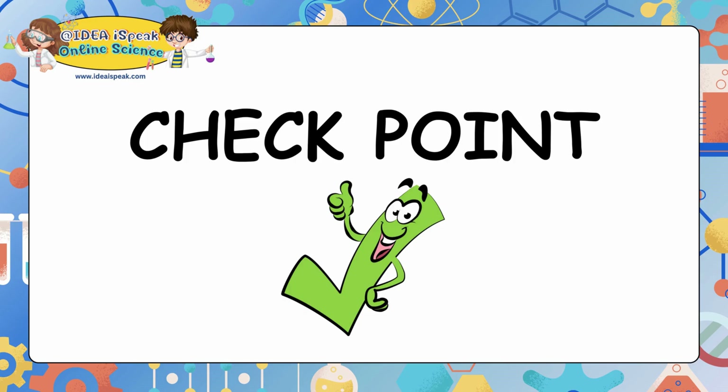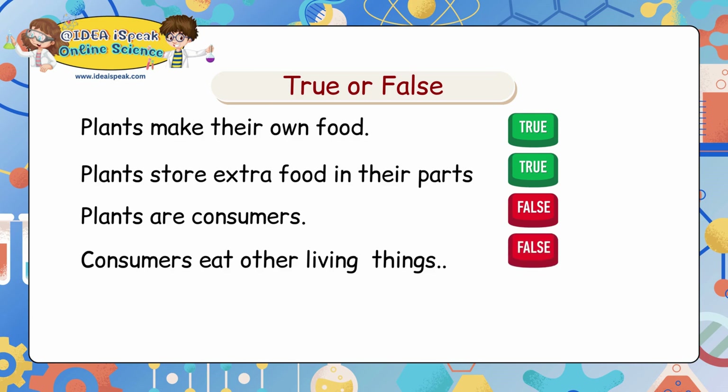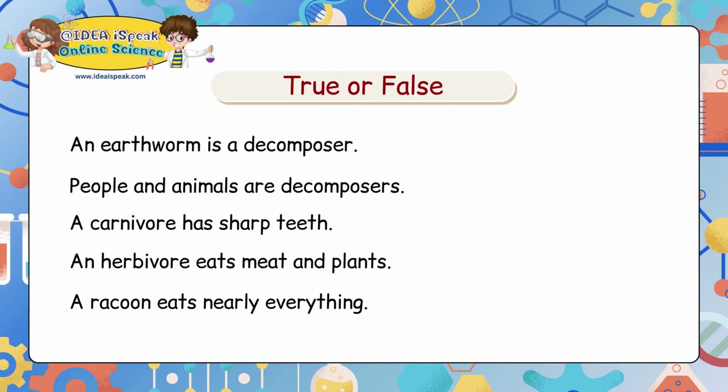Checkpoint — True or false? Plants make their own food: True. Plants store extra food in their parts: True. Plants are consumers: False. Consumers eat other living things: False. An earthworm is a decomposer: True. People and animals are decomposers: True. A carnivore has sharp teeth: True. An herbivore eats meat and plants: False.